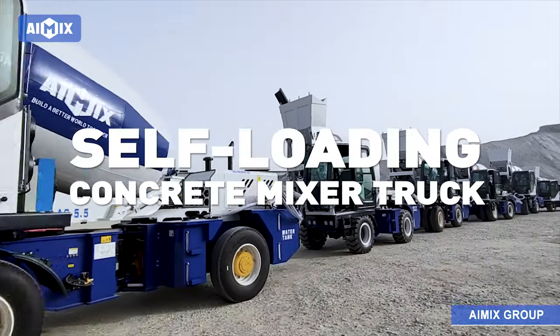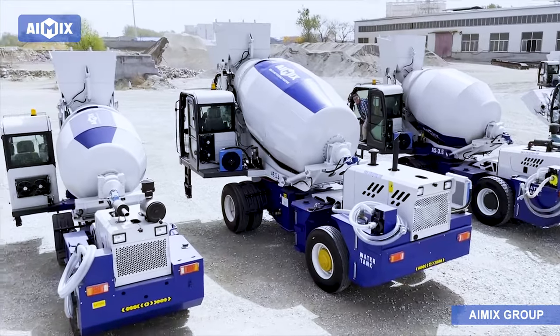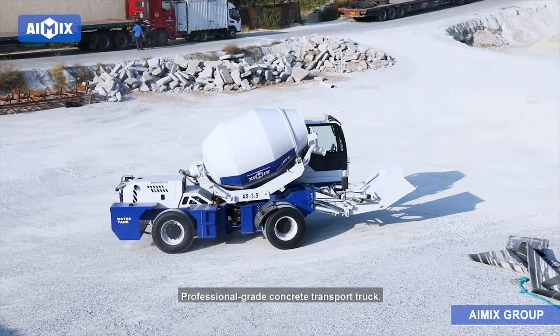Amex Self-Loading Concrete Mixer Truck. Professional Grade Concrete Transport Truck.